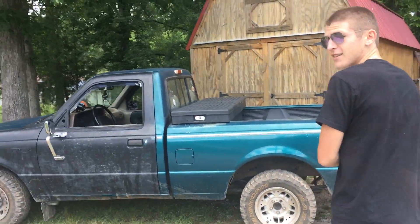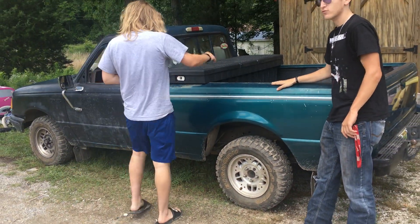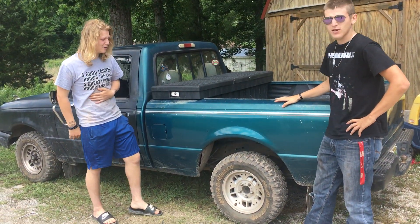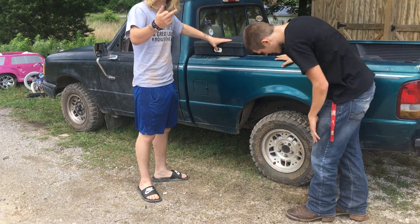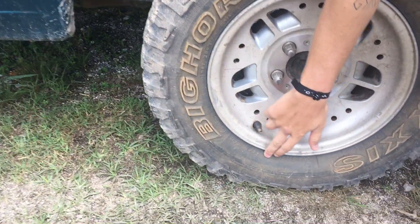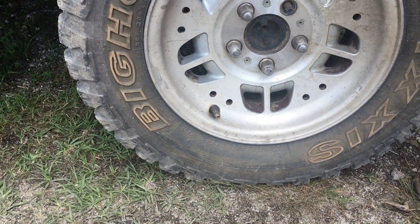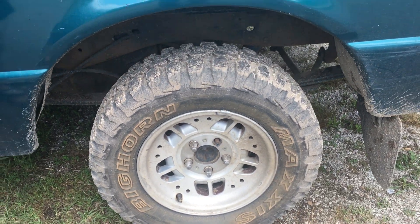This here is my 94 XLT Ranger. Two-wheel drive. Little four-wheeler tires on it. These are 27 by 8.5 R14 LT — Bighorn, Max's Bighorn Motors. Little stock Ford Ranger rims on there.